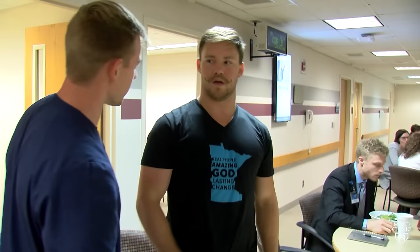If the person loses consciousness before the object comes out, make sure someone calls 911 for help while you continue to work to clear the person's airway. For the Mayo Clinic News Network, I'm Ian Roth.